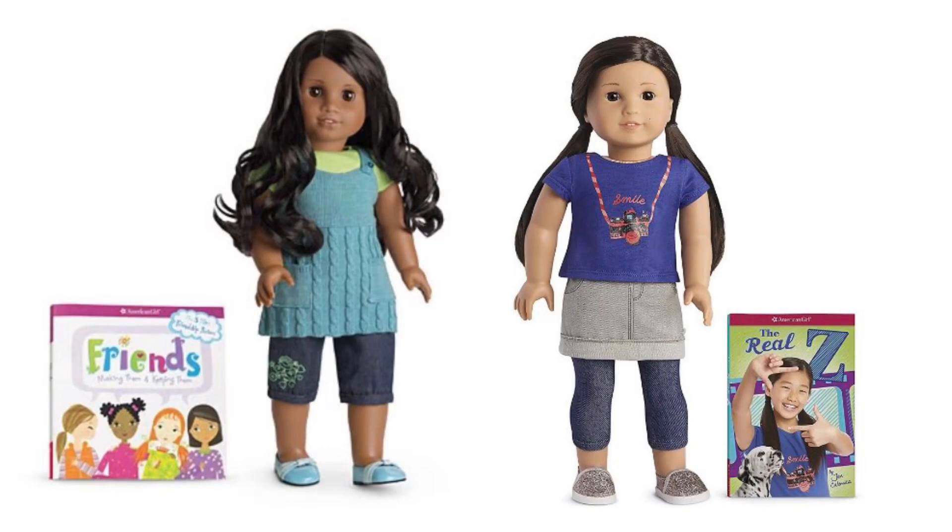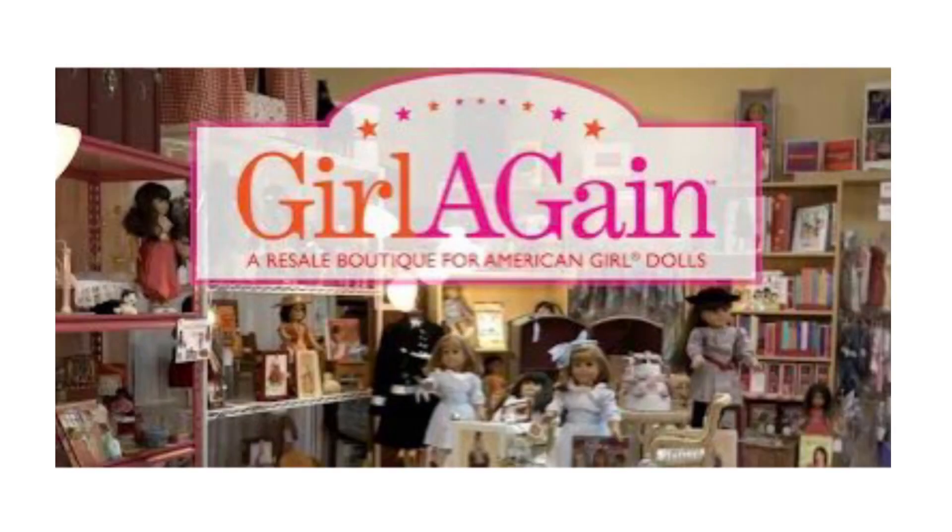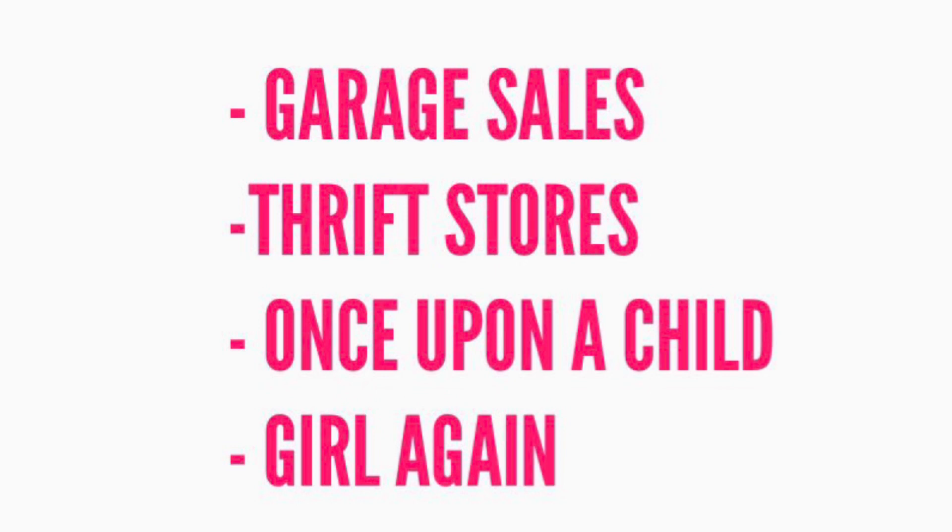Another way to save on American Girl merchandise is to buy pre-loved. There are pros and cons, but sometimes you don't have a choice — some dolls and accessories have been retired and can only be found on the secondary market. Physical places to look include garage sales, thrift stores, Once Upon a Child, and a specialized place called Girl Again in upstate New York where they specialize in buying pre-loved dolls and accessories.